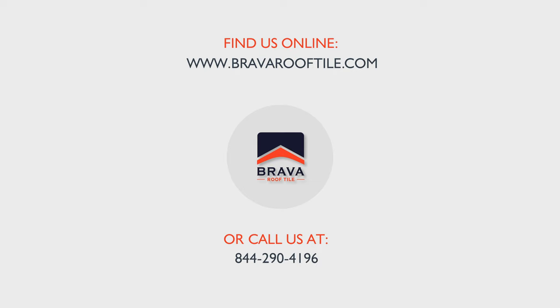Find out how to receive a sample of your next roof. Visit us online at bravarooftile.com or call us at 844-290-4196.